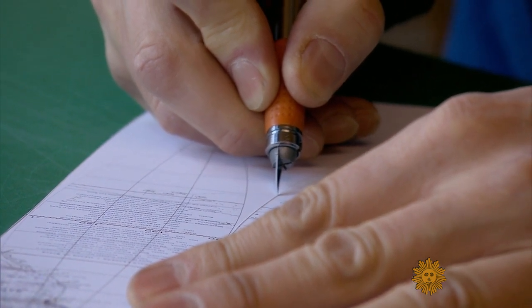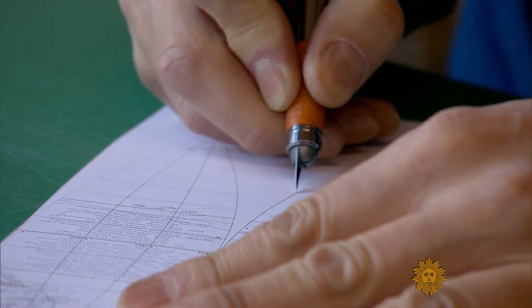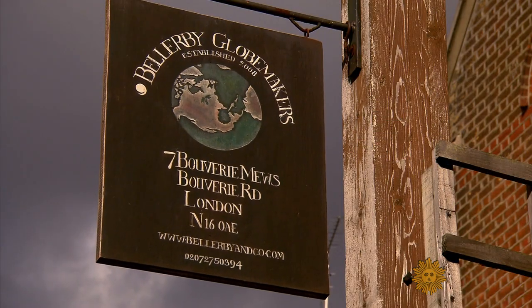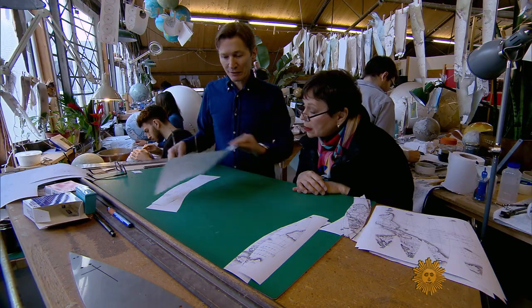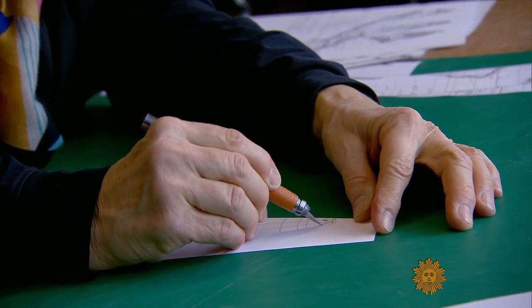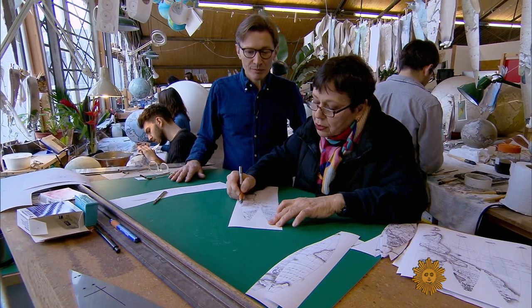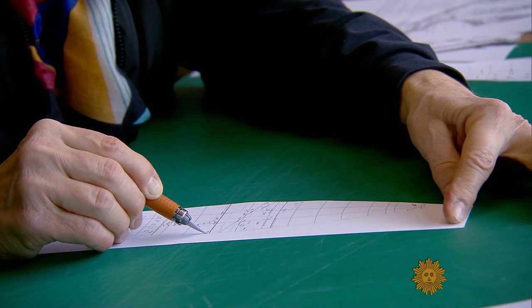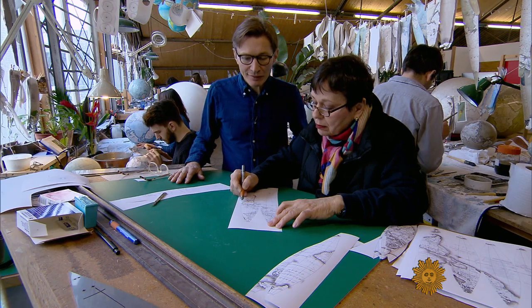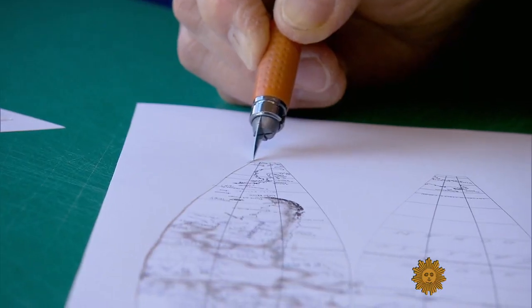God is said to have created the world in six days, but here at Bellerby Globemakers in North London, it takes at least six months just to learn how. You need to get within about 0.1 of a millimeter. If you've had too much coffee, it could be really disastrous. The reporter gives it an attempt — with 'attempt' being the key word.